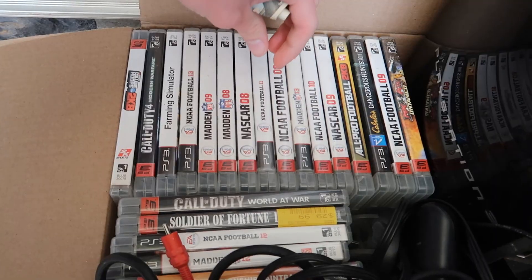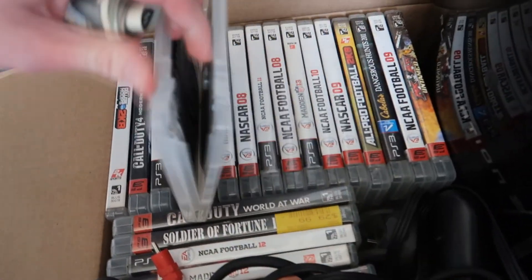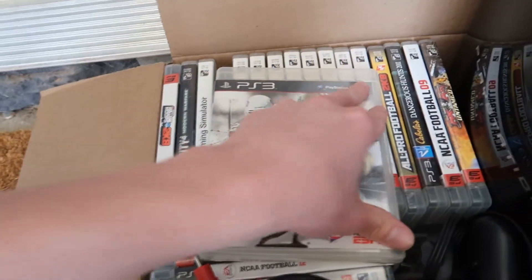Where's NCAA 13? It's also in there — perfect.